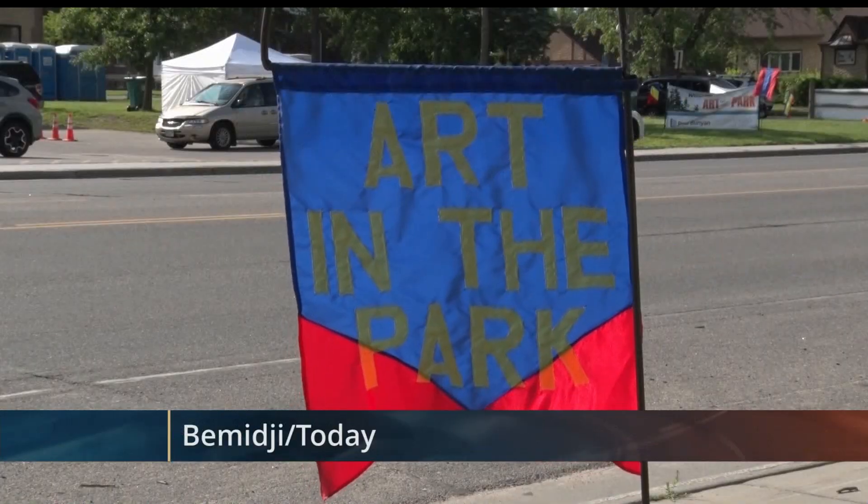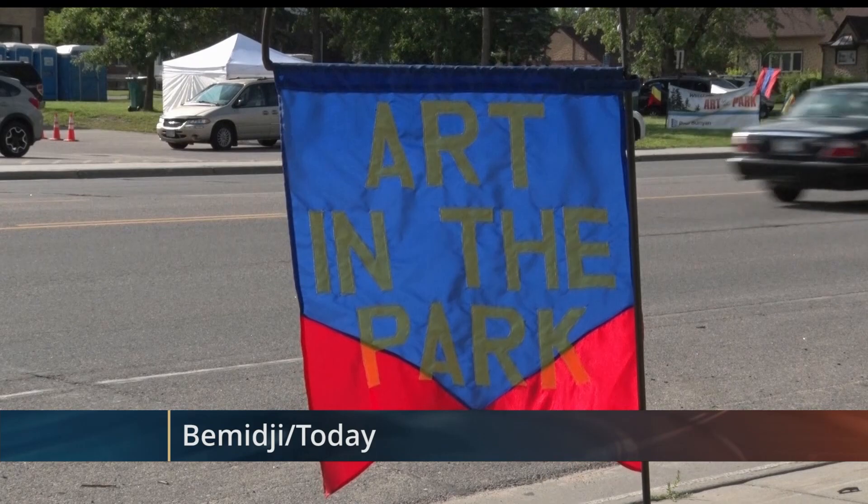The Watermark Art Center is hosting their 52nd annual Art in the Park in Bemidji this weekend, but it may look a little different this year. The event will take place in multiple locations due to the construction going on over at the Carnegie Library, and event organizers had to reconfigure the layout for this year.